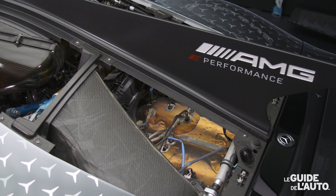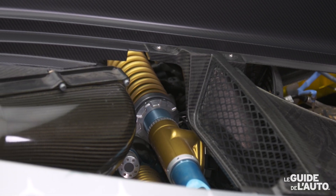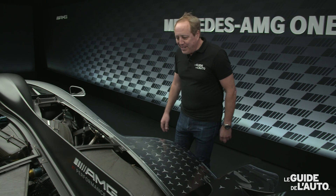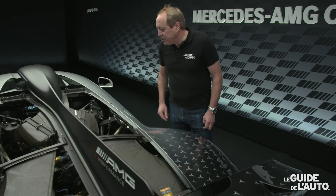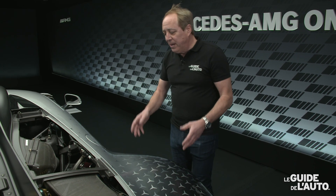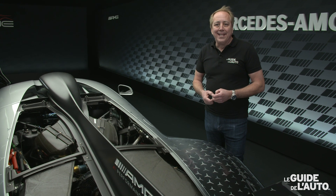On remarque ici aussi les catalyseurs pour le système d'échappement et les éléments de suspension classés transversalement dans cette partie de la voiture. Ce qui est absolument remarquable, c'est de savoir que tout le système développe plus de 1000 chevaux — 1048 chevaux — et que la répartition des masses est presque parfaite, 51% sur le train arrière, 49% à l'avant. Il s'agit d'une voiture qui est très légère, on parle d'un peu plus de 1600 kilos.